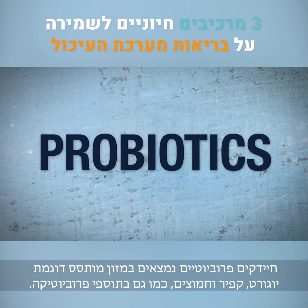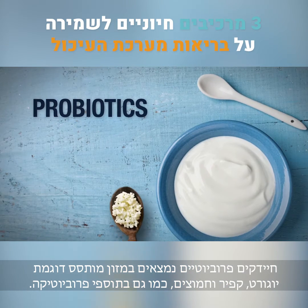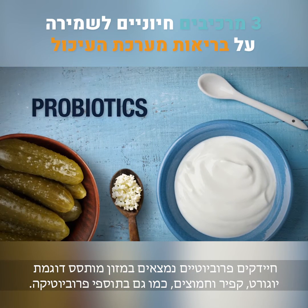Probiotics are found in fermented foods such as yogurt, kefir, and pickles, as well as probiotic supplements.